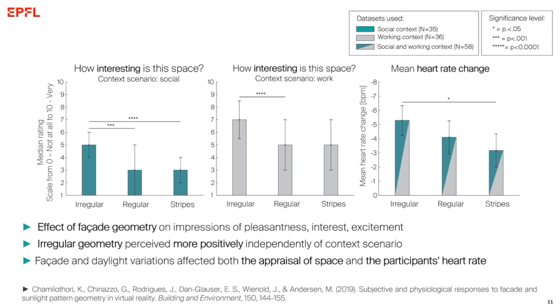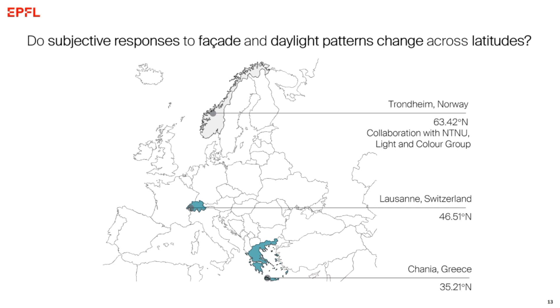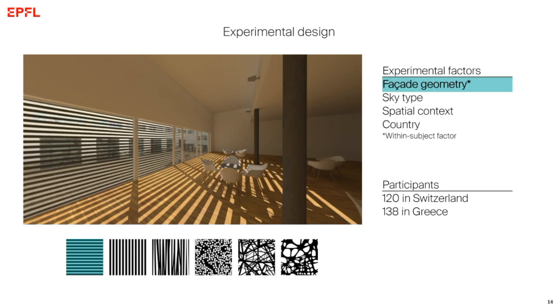After that we set out to conduct an even bigger study, this time also taking into account latitude. I replicated the exact same experiment using VR, traveling from country to country — to Hania in Greece and to Lausanne in Switzerland. Claudia repeated this experiment in Trondheim in Norway. Each participant saw six facade variations, which came from a survey of architects about which facade variations would be most promising. All six facades were seen in random order, had the exact same perforation ratio, and came from existing buildings in contemporary architecture.